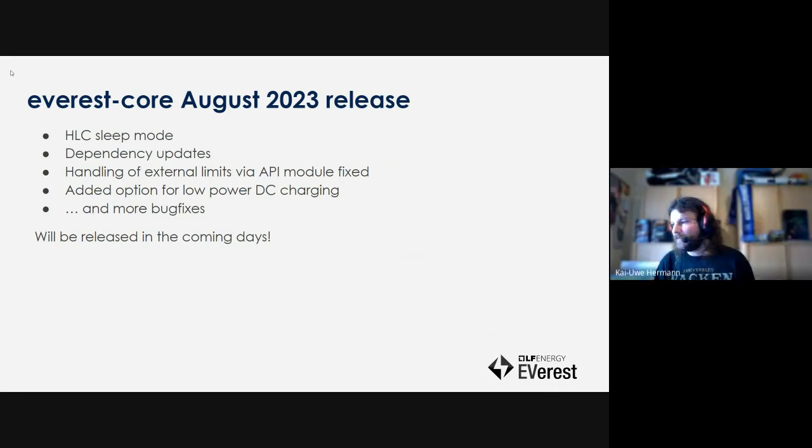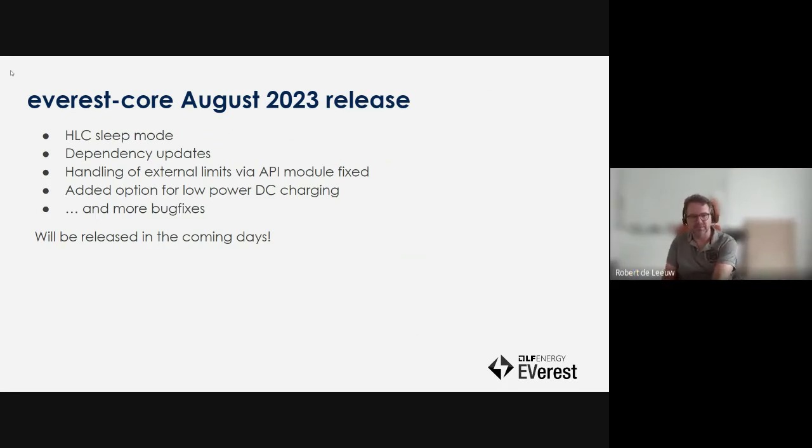A new release is just around the corner and will be released in the coming days. We added high-level communication sleep mode in this update, finally updated some dependencies of Everest, added an option for low-power DC charging, and lots more bug fixes. We're looking forward to the Charin Festival to test the high-level communication sleep mode in real life — we know the trucks are really looking forward to testing this and had nobody to test it with, so it'll be nice to be able to do that.